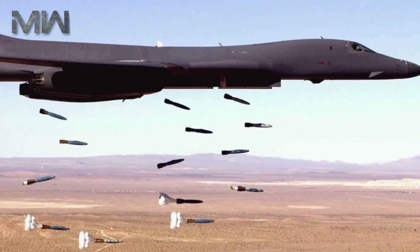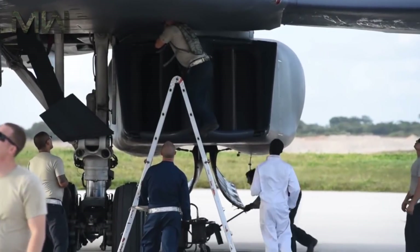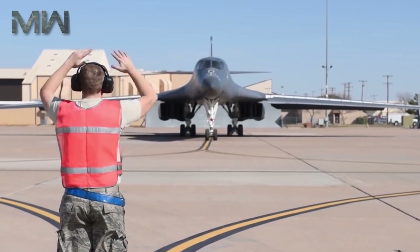Hello and welcome back, where today we talk about the Rockwell B-1 Lancer. The Rockwell B-1 Lancer is a supersonic variable sweep-wing heavy bomber used by the United States Air Force. It is commonly called the Bone.